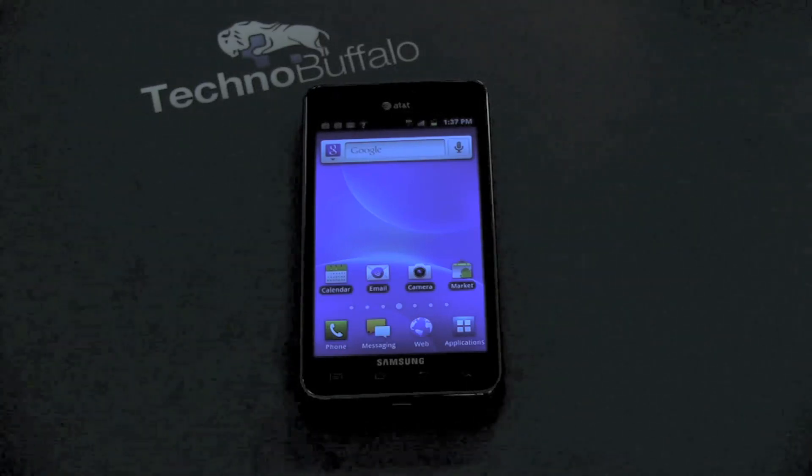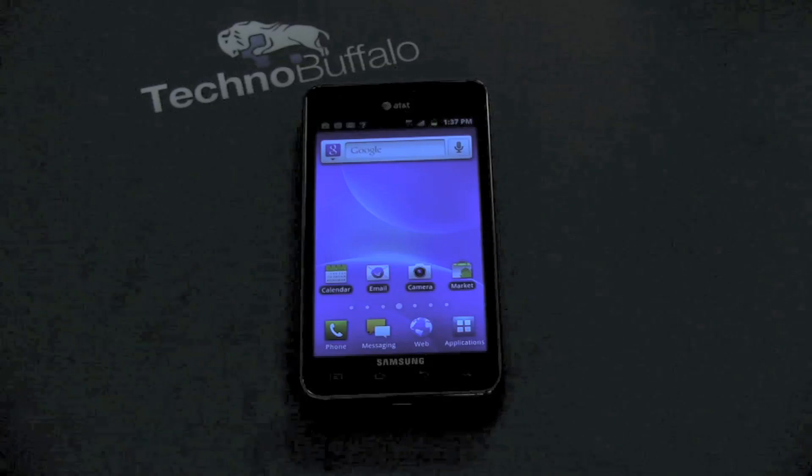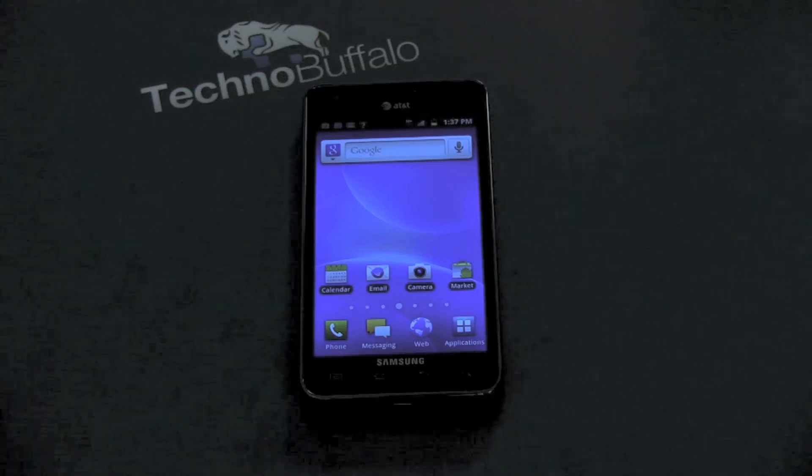Don't worry — pick up this phone if you want some Android action. I'm John Rettinger from TechnoBuffalo. Make sure to check out the website for all your tech news, and I will see you in the next video. Bye-bye.